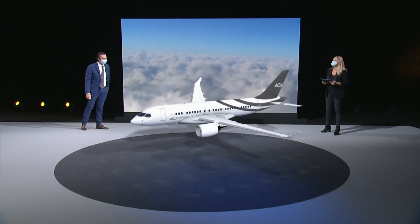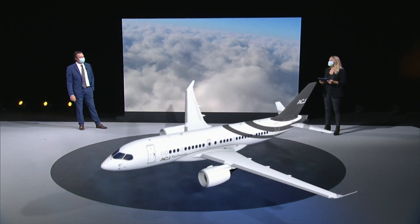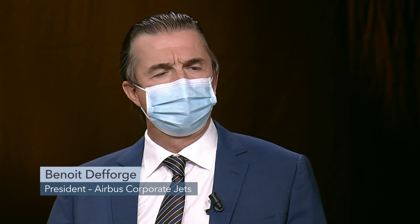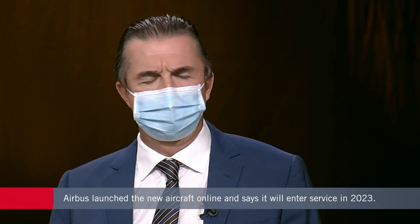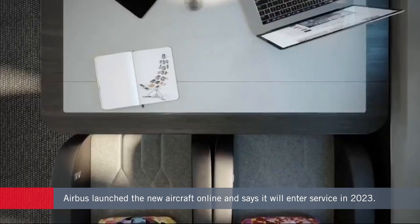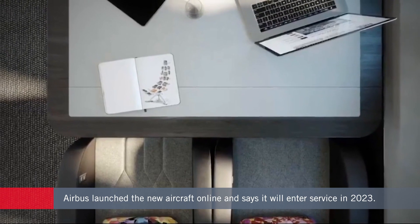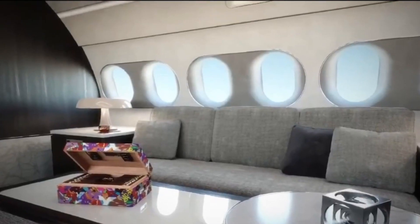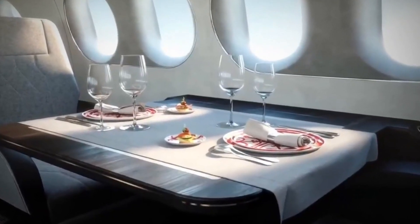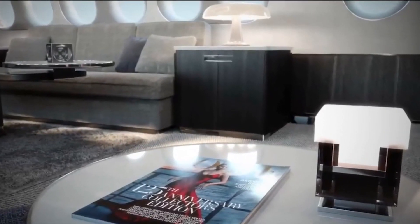Airbus launched the new aircraft in a live, COVID-safe online event from its headquarters in Toulouse. The company observed demand for larger cabins increasing over recent years — cabin size has grown 20 to 30 percent over the last 10 years. Having a perfect combination of range and size is brand new, and the ACJ 220 answers that segment.